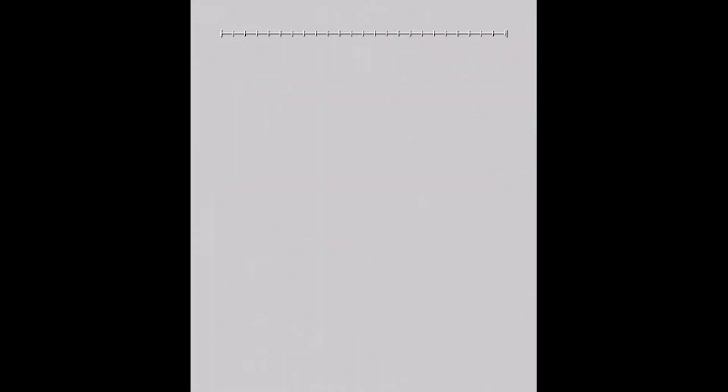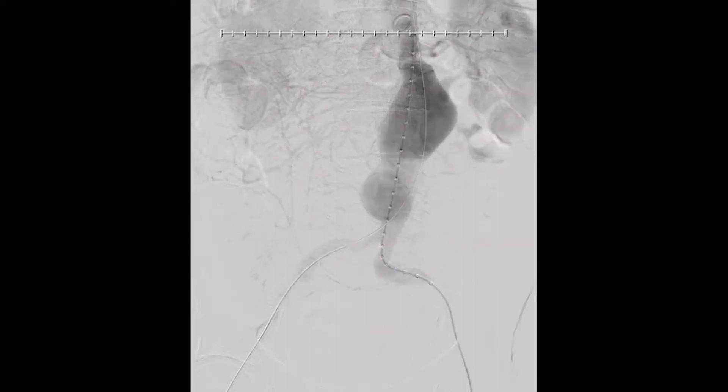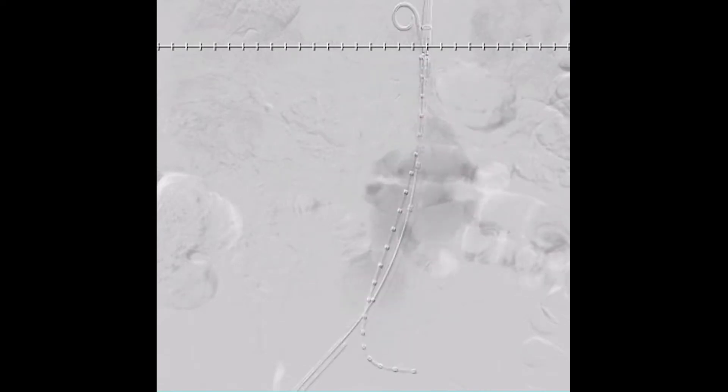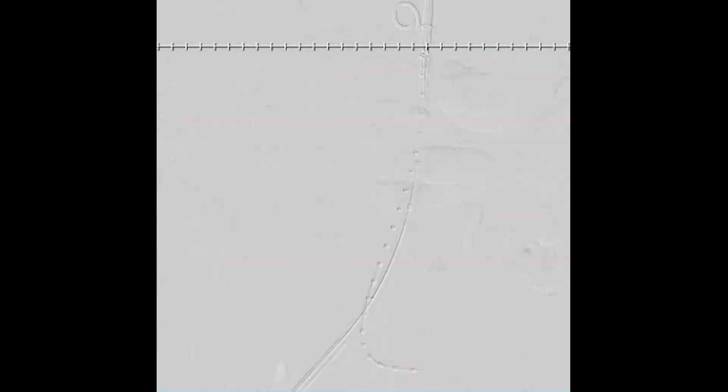This recent case was a 5.5 centimeter infrarenal aortic aneurysm on this elderly male. The conduct of the operation was in standard fashion — what we do for percutaneous endovascular aortic aneurysm technique, or EVAR technique. After ultrasound guidance in the bilateral common femoral arteries, we placed percutaneous closure devices with proglides at the 10 o'clock and 2 o'clock position, ultimately upsizing to 8 French sheaths.